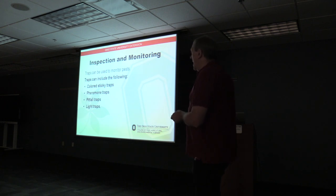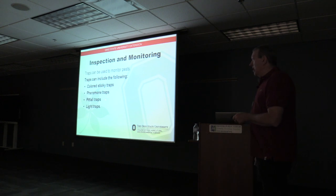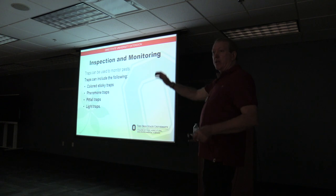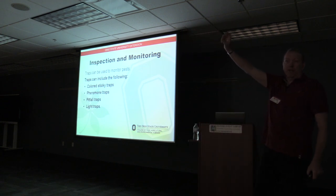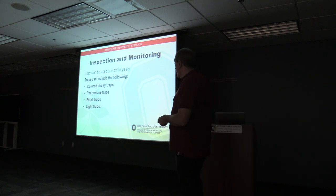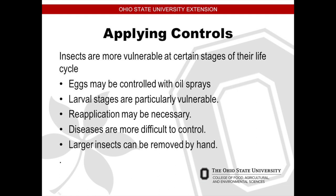Get a little saucer of soapy water and go out there — it's a little more work, but hand pick the Japanese beetles off of the plant and put them in the soapy water. That soapy water blocks up their airways. There's also a pitfall trap where the insect goes in and can't get out, and the light trap — those UV lights that attract bugs. Eggs can be controlled with oil sprays; the oil gets on the eggs and basically suffocates what's inside.